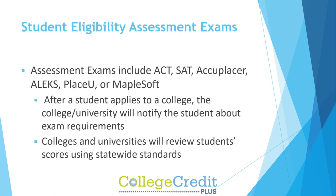Assessment exams include ACT, SAT, ACCUPLACER, ALEX, PLACE-U, or Maplesoft. After a student applies to a college, the college or university will notify the student about exam requirements. Colleges and universities will review students' scores using statewide standards.